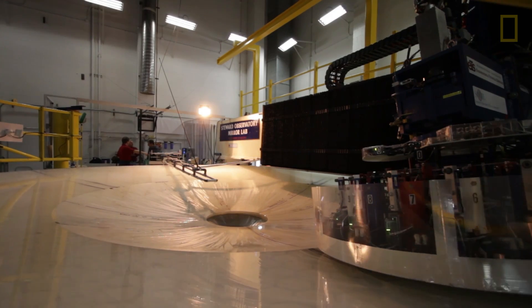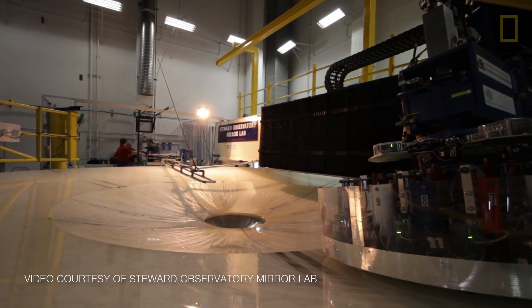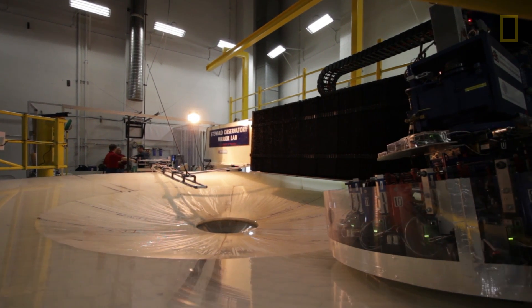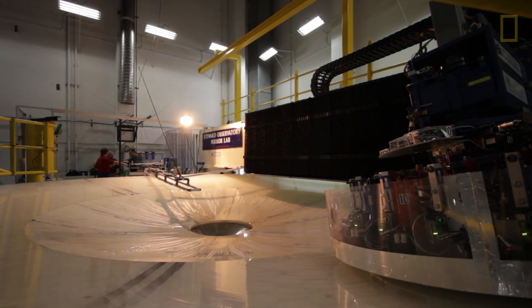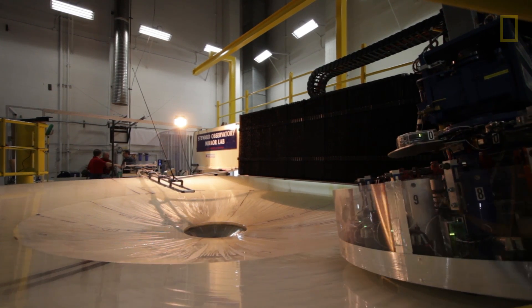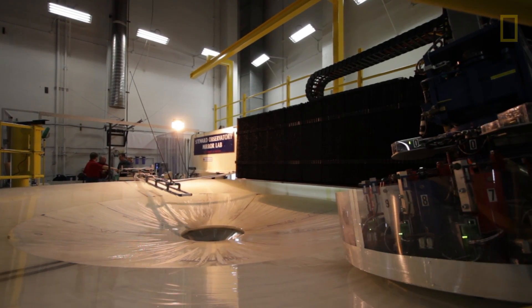Mirrors have been made in New York by Corning Glass and in Germany, but those factories don't exist anymore. So this is the only place in the world that makes these very large glass mirrors.